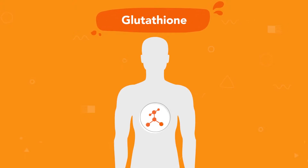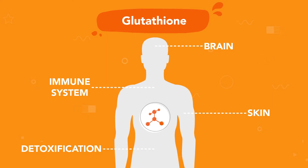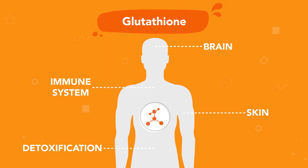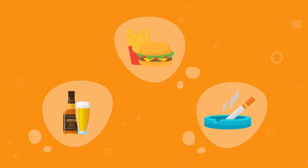Glutathione is your body's master antioxidant and detoxifier, playing a key role in many of your body's systems. Although you can naturally produce glutathione, the average modern lifestyle can leave your glutathione levels depleted.